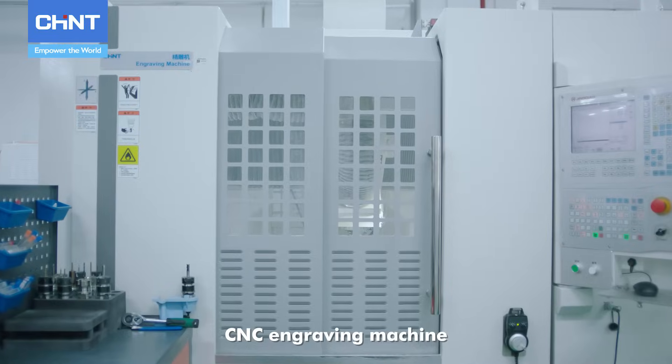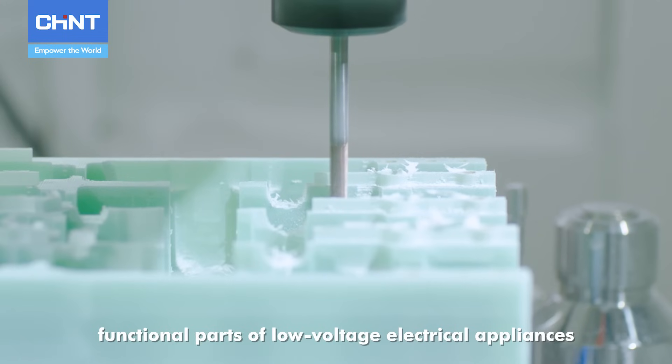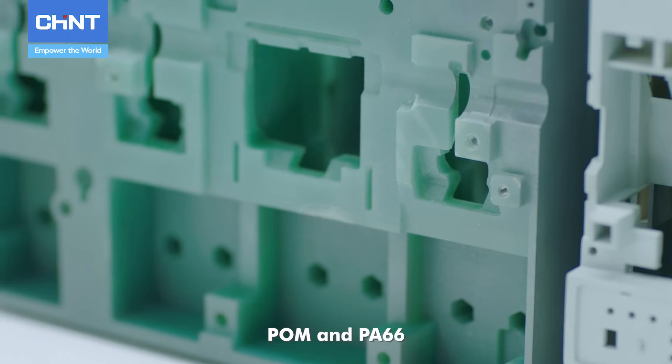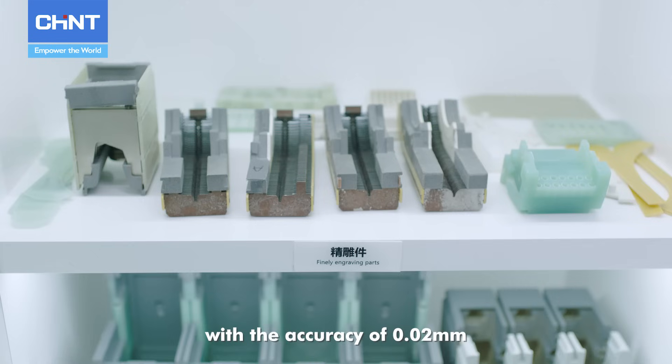The CNC Engraving Machine is designed for spatial functional parts of low-voltage electrical appliances, processing materials such as PA46 plastic, POM, and PA66 with an accuracy of 0.02 millimeters.